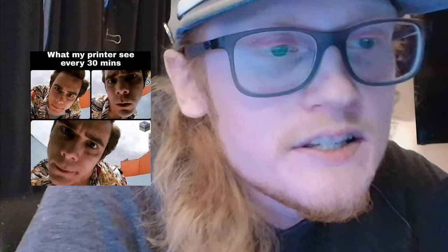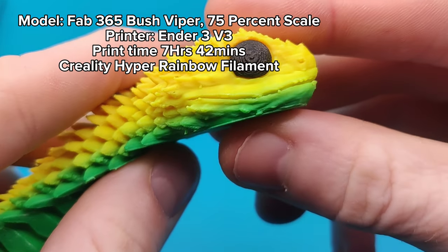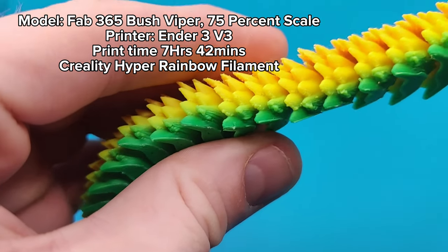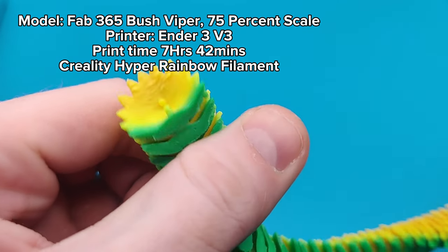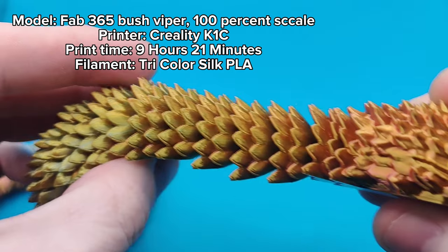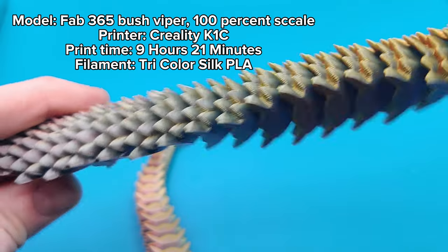I was excited to get my K1C because of the enclosure — it's also my first enclosed printer. I had my Ender 3 V3 for at least a month and a half before acquiring the K1C. During that time, there was one particular model I simply could not print successfully on an open-air printer: Fab365's Bush Viper snake with its many overhanging scales. I was unable to get a clean, consistent extruding layer without curling, due to cold North Dakota weather.